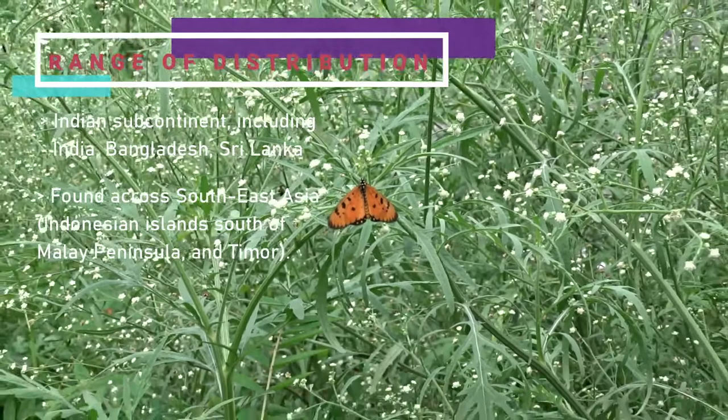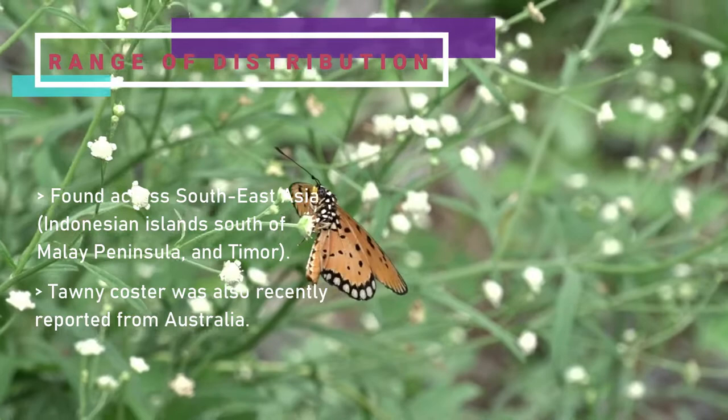It is found in India, Sri Lanka, Maldives to Myanmar, Thailand, Laos, Cambodia, Vietnam, Bangladesh, Singapore, and was recently reported from Australia.